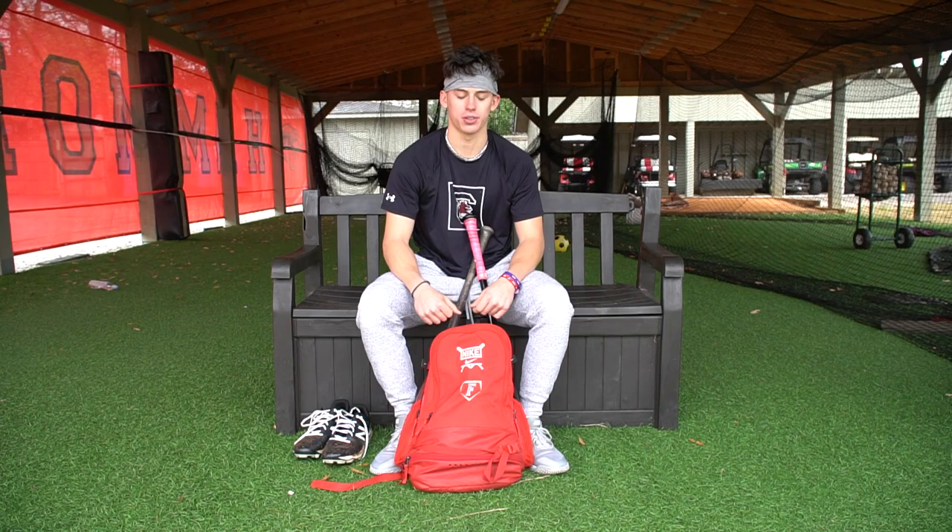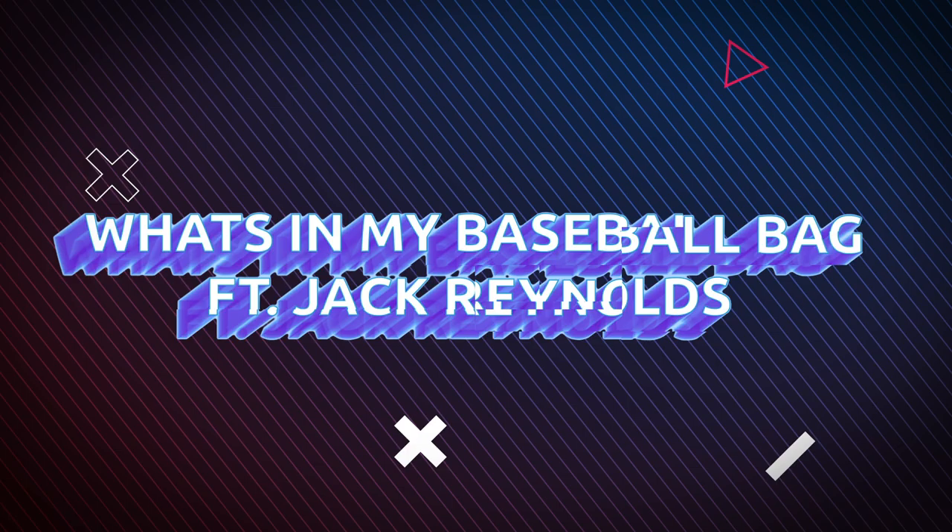Hi, my name is Jack Reynolds. I play at ACU Floor. I'm a shortstop. I'm currently at the University of South Carolina, and this is what's in my bag.